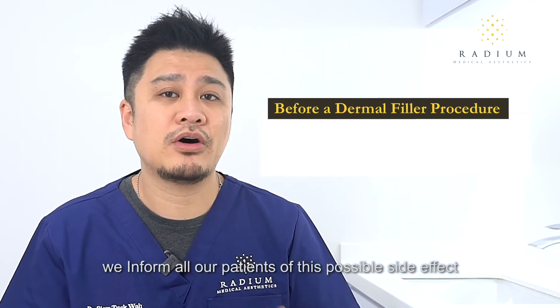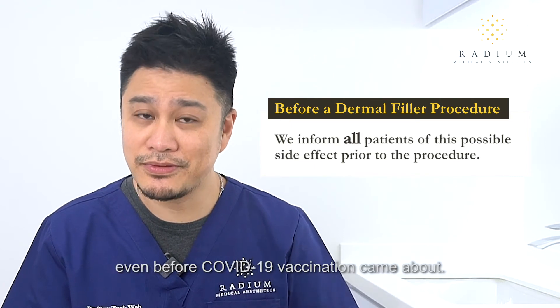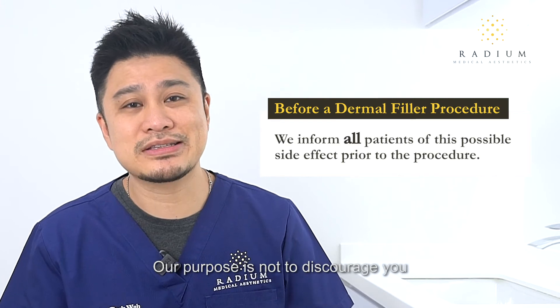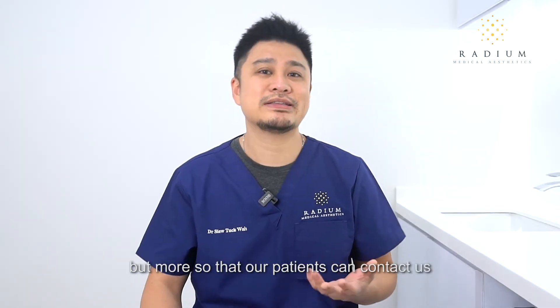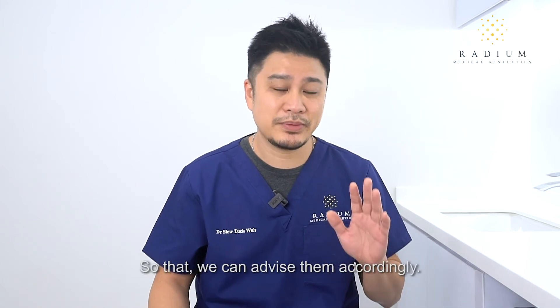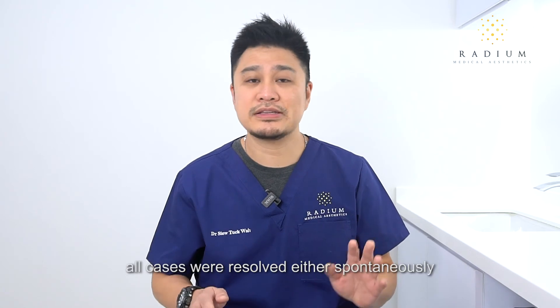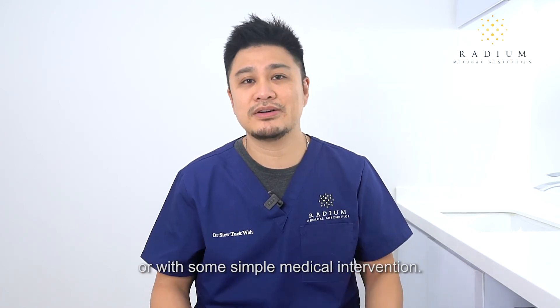At Radium, we inform all our patients of this possible side effect prior to the injections, even before COVID-19 vaccination came about. Our purpose is not to discourage you from getting the procedure done, but more so that our patients can contact us when they do encounter such swelling, so that we can advise them accordingly. In our experience, all cases resolved either spontaneously or with some simple medical intervention.